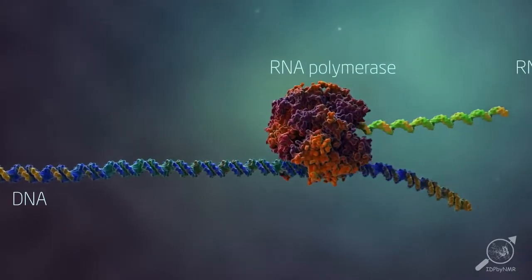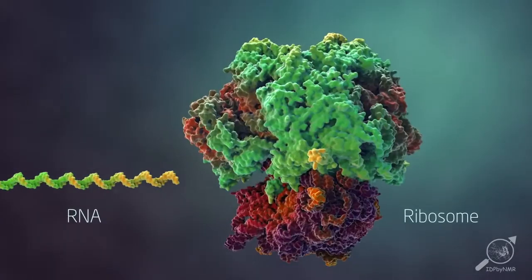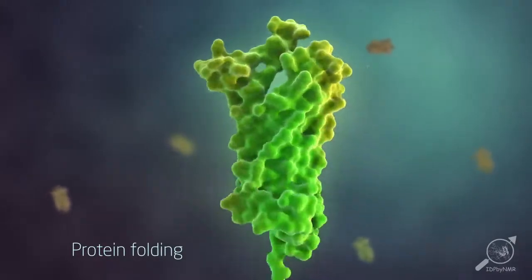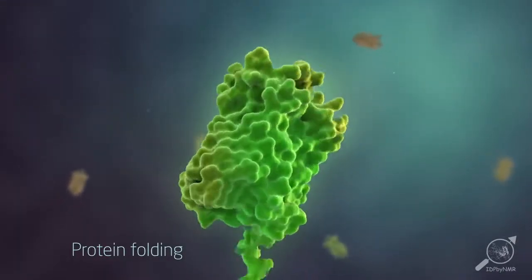Proteins are special molecules that are made from our genetic code as chains of amino acids that can fold up into three-dimensional structures. For the many processes in the living cell there are thousands of different proteins with different shapes and sizes.